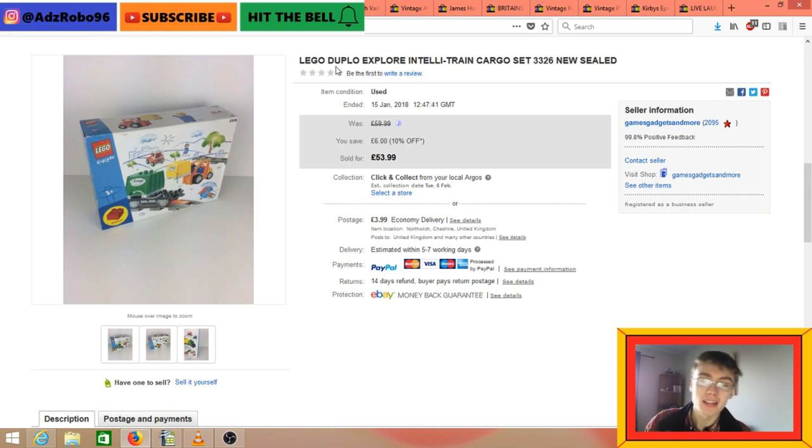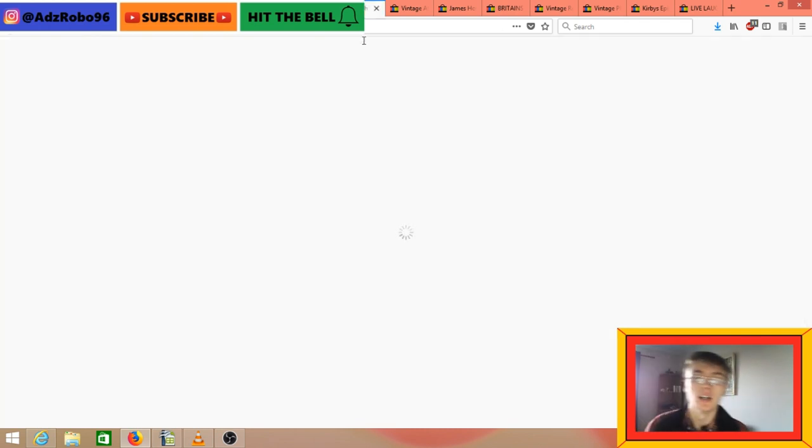This is a Lego Duplo Intelli Train Cargo Set, new and sealed. I had it up for £59.99 for ages - a lot of interest, a lot of watches, it just did not go. But then it finally went for £53.99 in my sale in the first half of the month, which is attributing to why I had such a good first two weeks in January. I paid £2 for this at the car boot last year, so really really happy with that even though it did take a while to go.